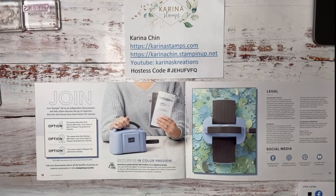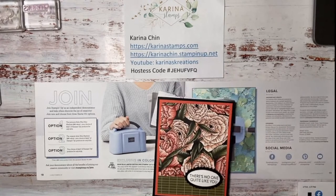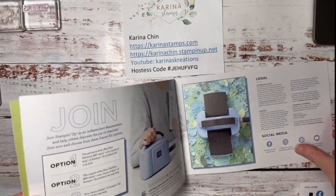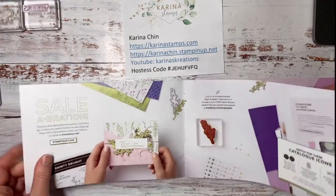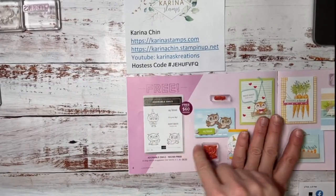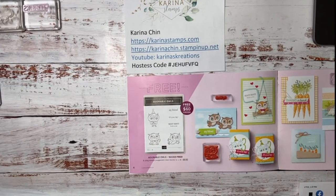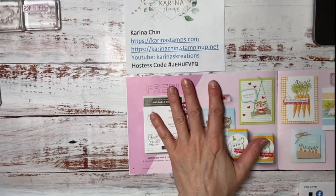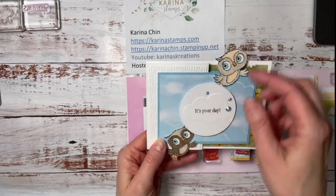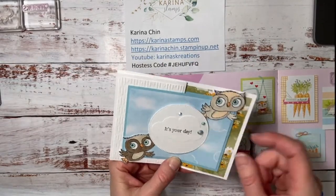When you place a $60 order, you get card kits from me for these super cute cards. One of the free celebration items you could get is the Adorable Owls. When you place a $60 order with me, you also get an invite to my free Adorable Owls card making class, which is going to be at the end of February. How adorable is that? Adorable owls, adorable card — get it?